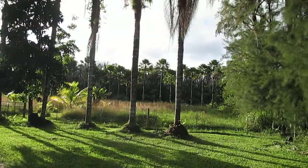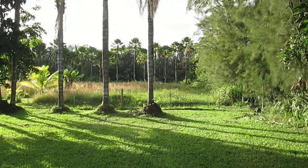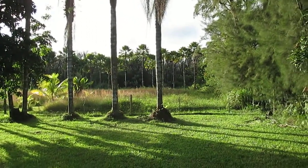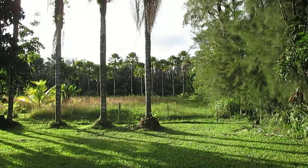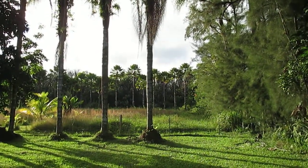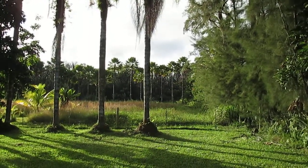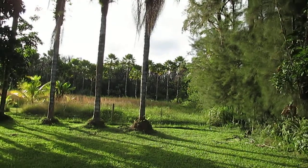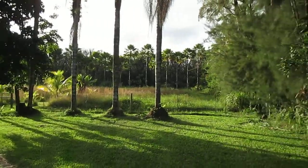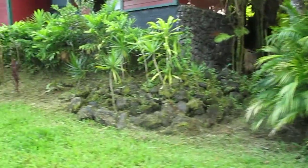We basically own all the land as far as you can see. There's a row of five palm trees, then a row of about fifteen palm trees, and about thirty yards beyond that there's a big wall of plants — it's our property all the way back to that wall. We have three acres here.